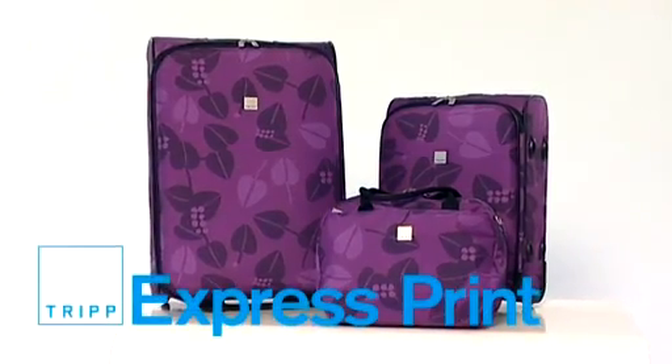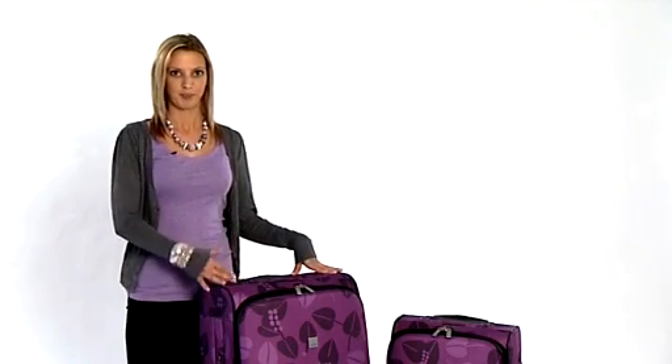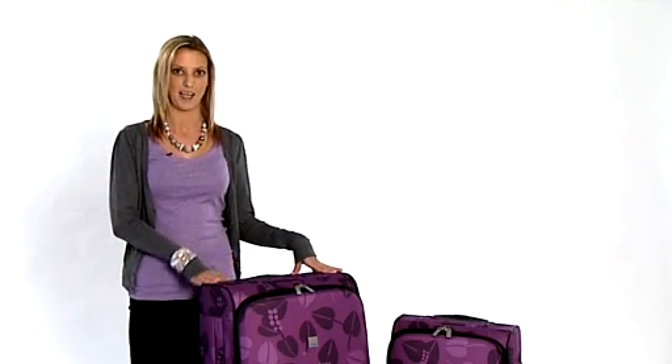Let me introduce you to the Trip Express print range. I'm Claire and I work for Trip Luggage. I love this range because it gets around one of the big problems when you're at the airport — when you can't spot your case on the carousel because it's bland and boring. You'll never have that problem again.